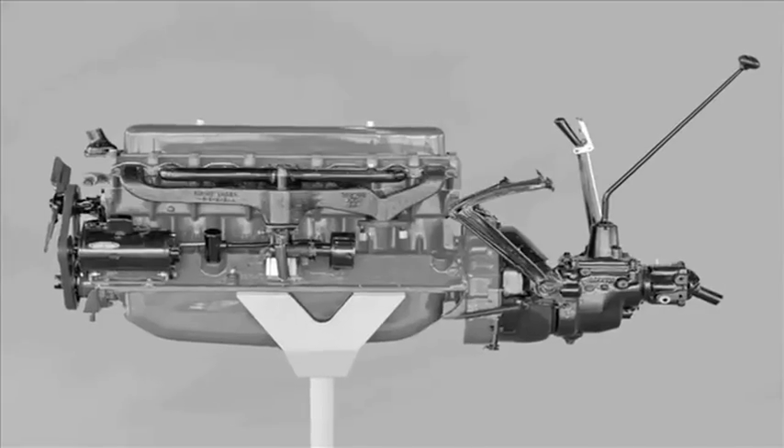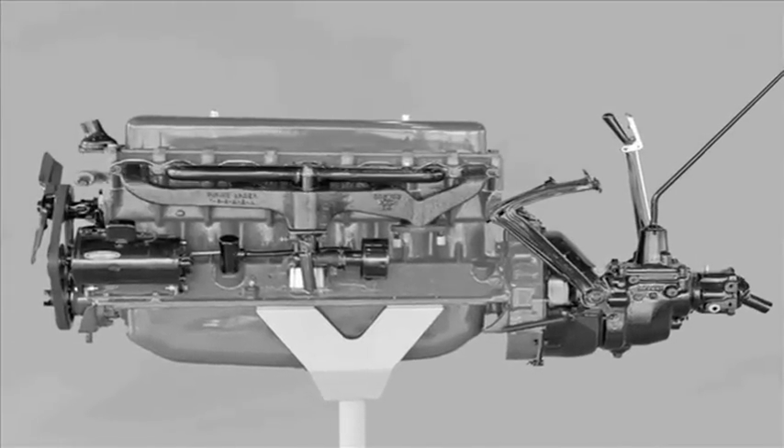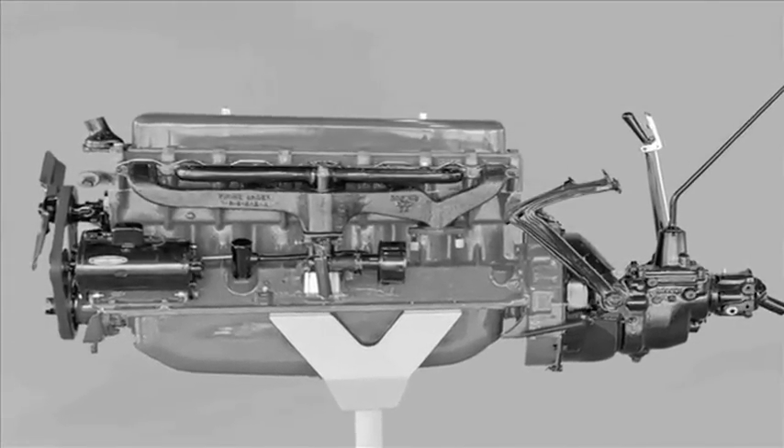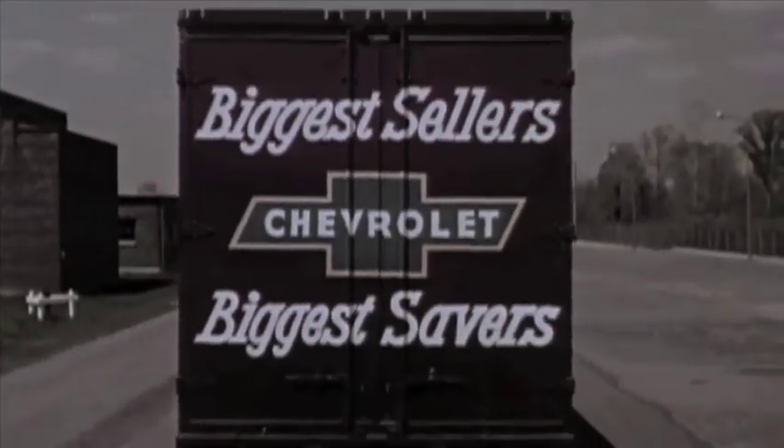By the end of the roaring 20s, Chevy would introduce its cast-iron wonder, a six-cylinder workhorse that endured for decades. Chevy trucks were catching on outside America well before the 1950s.